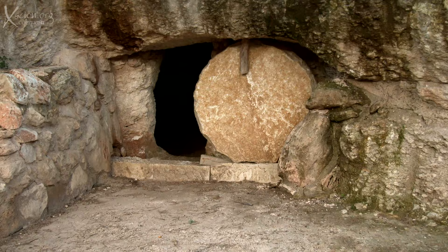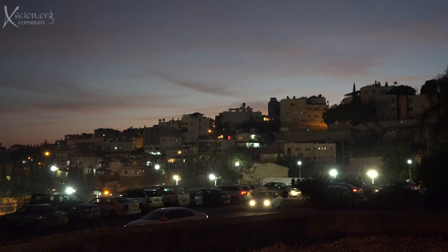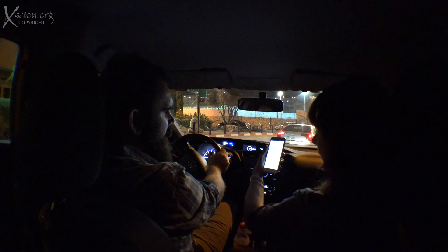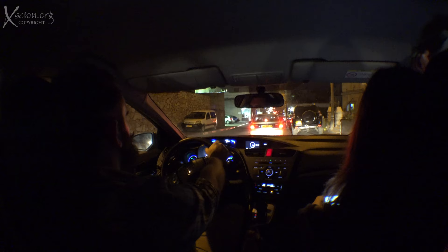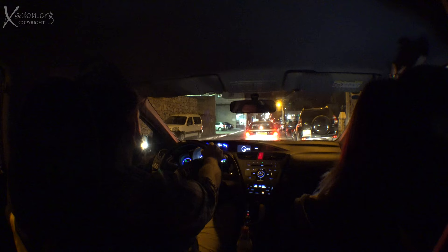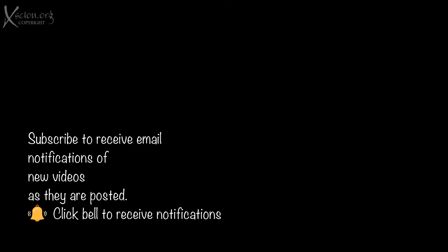By the time we'd explored it, it was already getting dark, and we had to drive back to Tiberias. We've had another great day in the Holy Land, the Nazareth Village being an excellent place to visit. If you enjoyed the film and would like to see more, there are hundreds of travel films on this channel. Subscribe and click the notifications bell to receive an email every time a film is posted, and share the channel with anyone you feel would enjoy it.